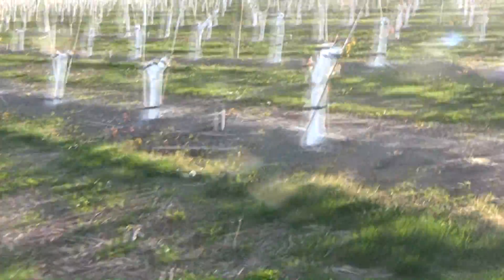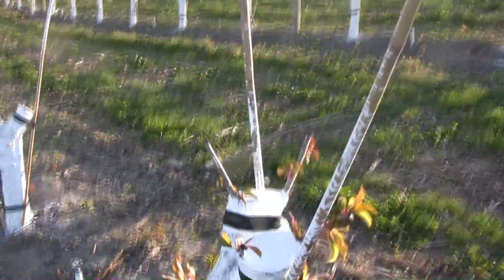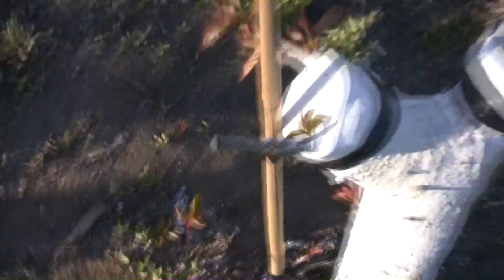I'm really proud of this job. This looks really, really nice. And I have not seen one yet that isn't growing. It looks like our percentage of take is going to be just extraordinary. I thought I saw one there, but nope — it's going. Very, very pleased with this.